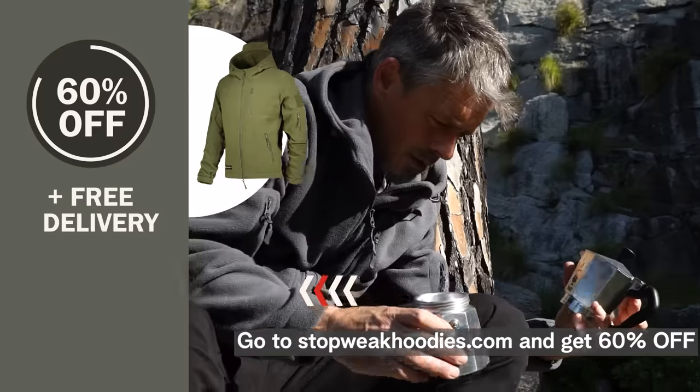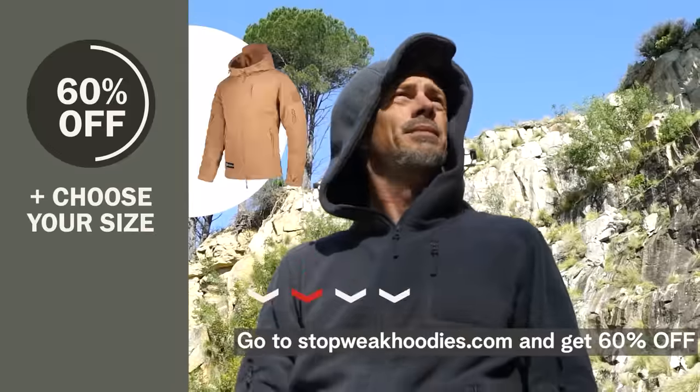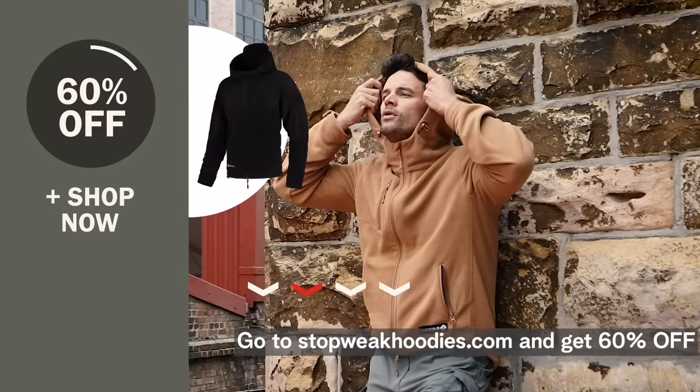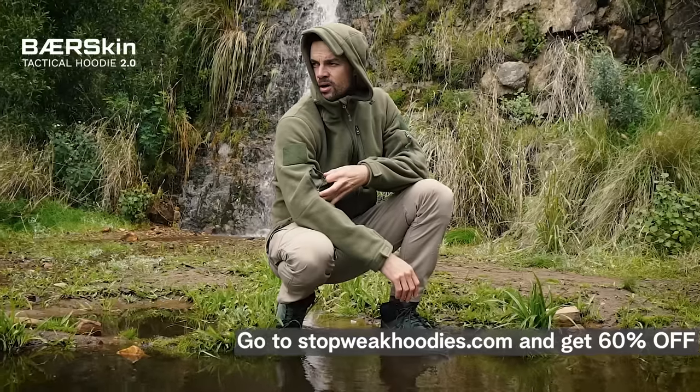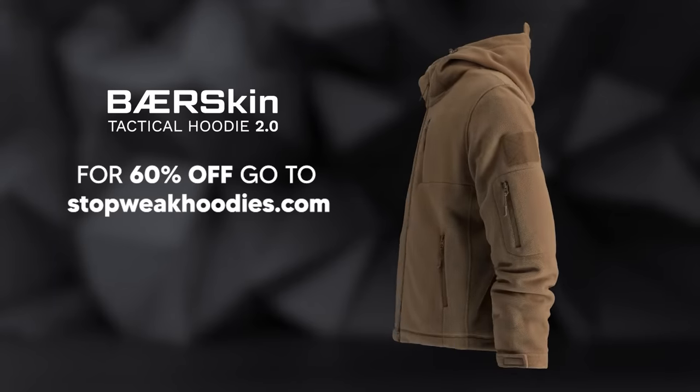The 60% off deal only lasts for a short while, so make sure you choose your size today and reserve your order. So what are you waiting for? You won't regret this.